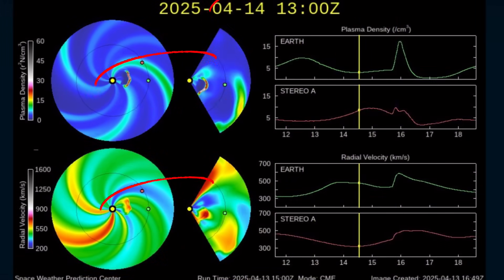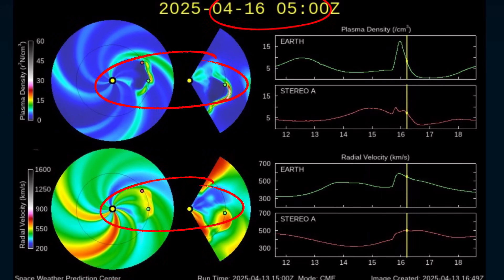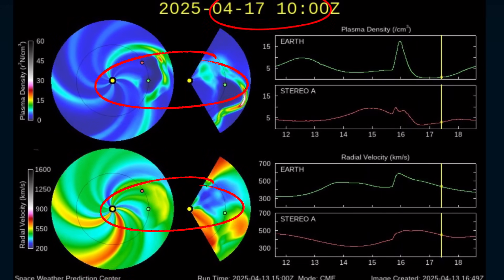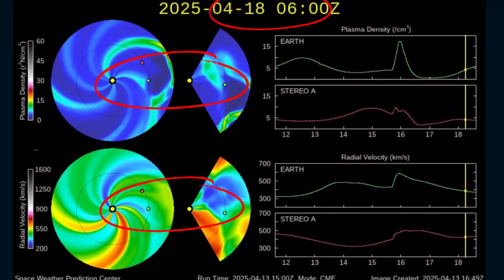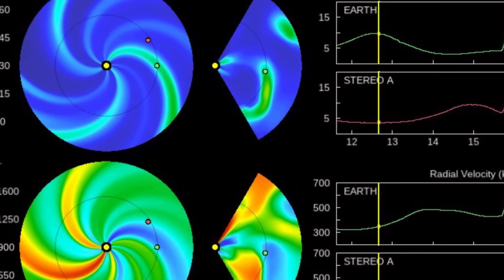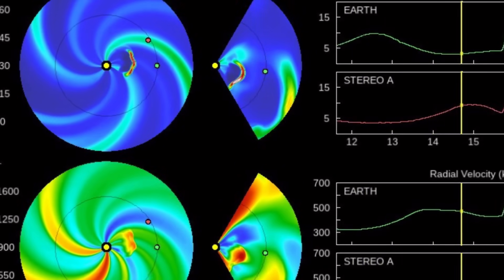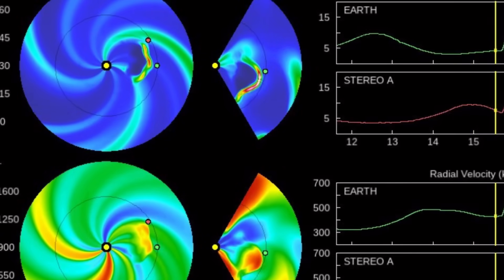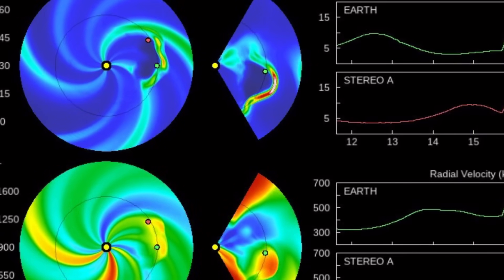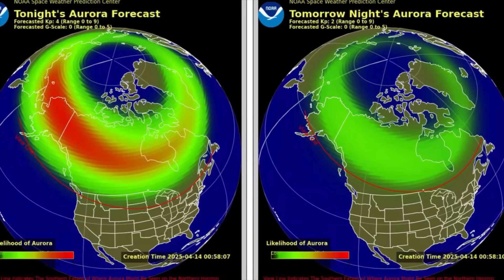And here it is with the Space Weather Prediction Center — ejecting from the sun on the 13th and arriving late on the 15th of April into the 16th. There's another CME that will be put into these models, and that might even move it faster towards our planet, which is the little green circle on the right-hand side of the yellow fiery sun. Tonight's aurora forecast — tomorrow's a little more prevalent tonight.